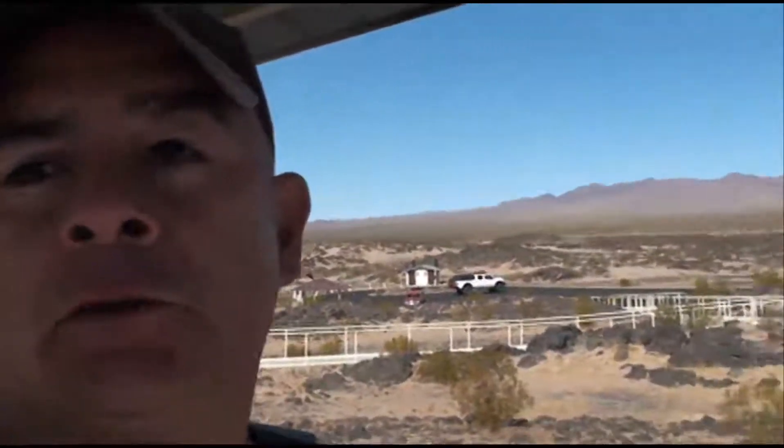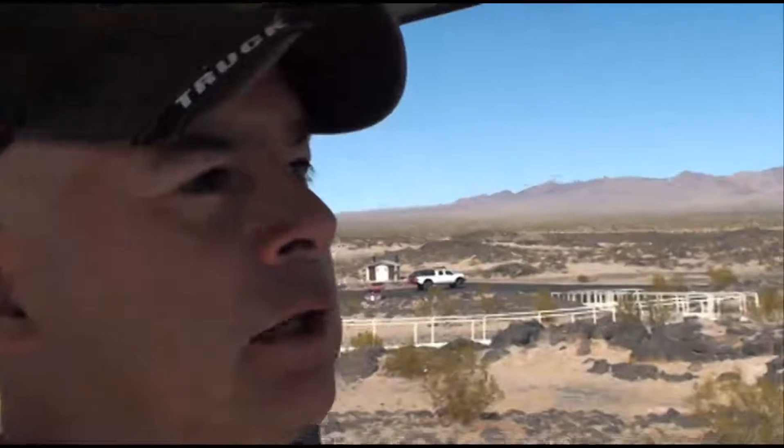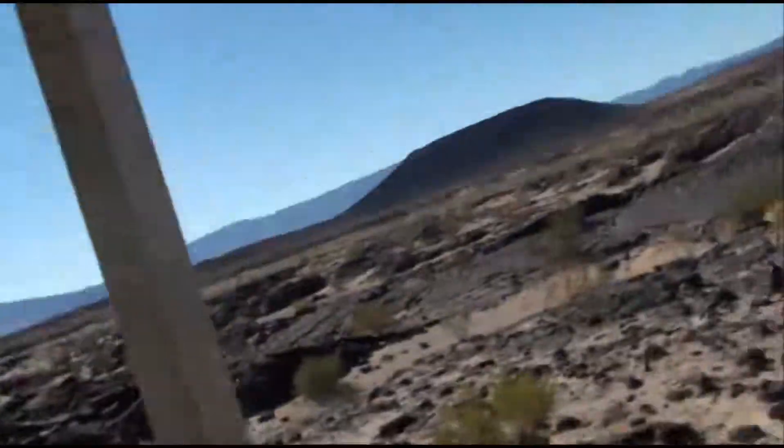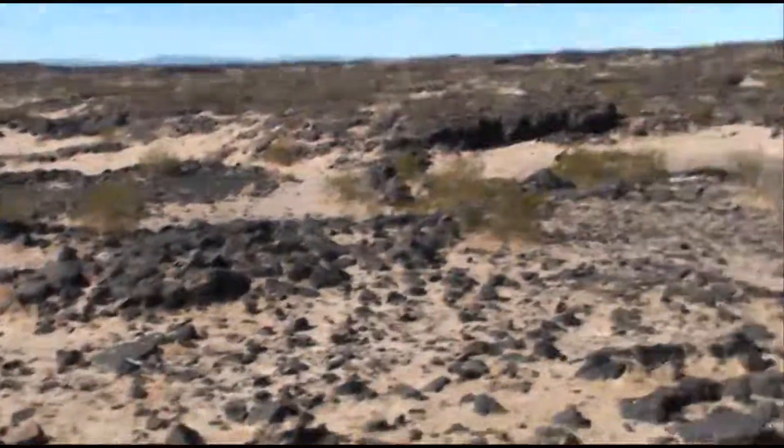Behind me we've got some facilities — some picnic tables, some awning set up, a little lookout point, and an outhouse. Funny thing about the outhouse: I was watching Lewis and Matt Tramping on YouTube — they're from New Zealand — and they mentioned something called a 'long drop.' Well, I know what a long drop is now. I guess that's what they call an outhouse in New Zealand. I just used the facilities and yeah, it is a long drop.